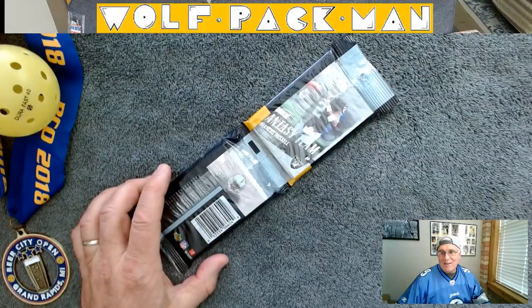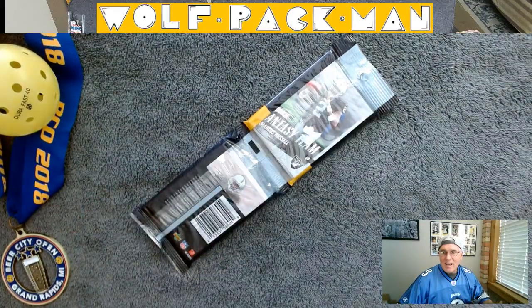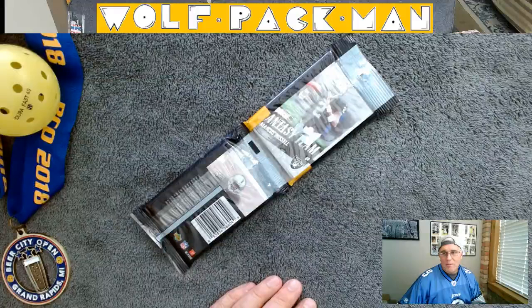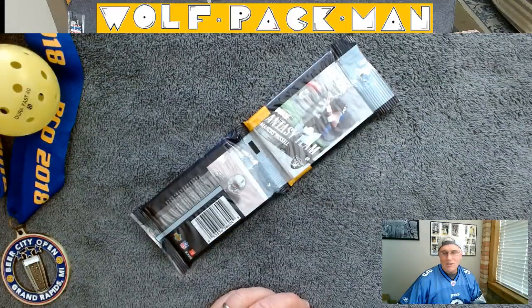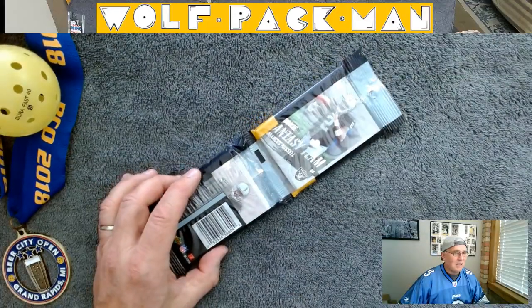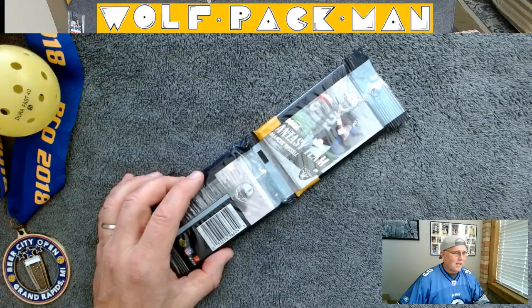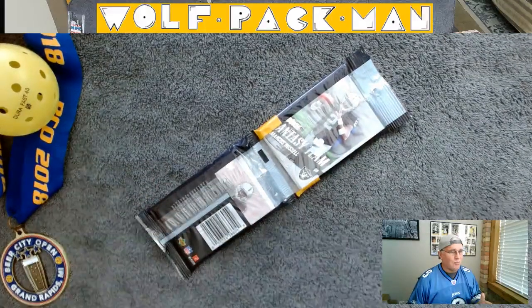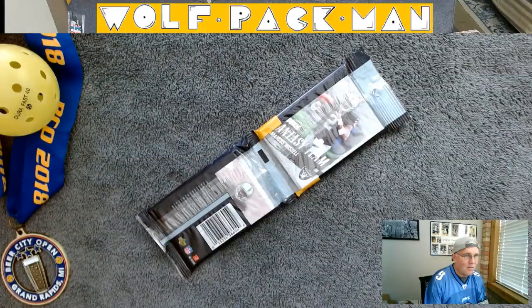A lot of us have boxes of rookie cards of players that didn't quite get to Hall of Fame level — whatever level creates the huge demand for the rookie cards. There are 300 total cards in this Upper Deck set. They had cards 1 through 200 and then cards 201 to 300 were all rookie cards, so they were obviously very focused on rookies.